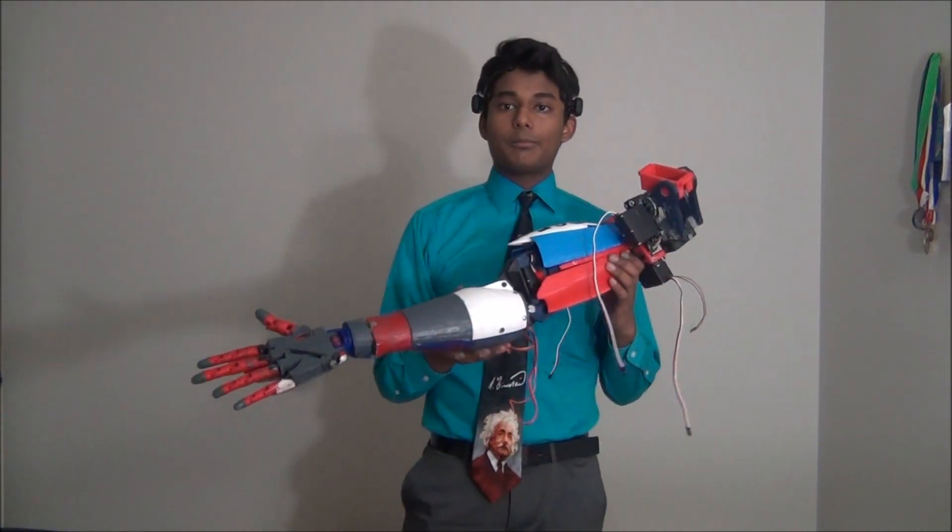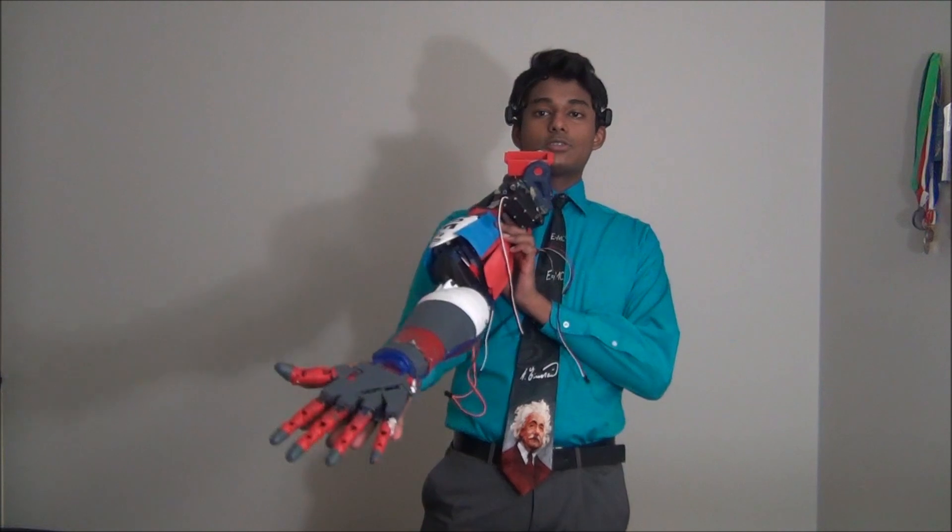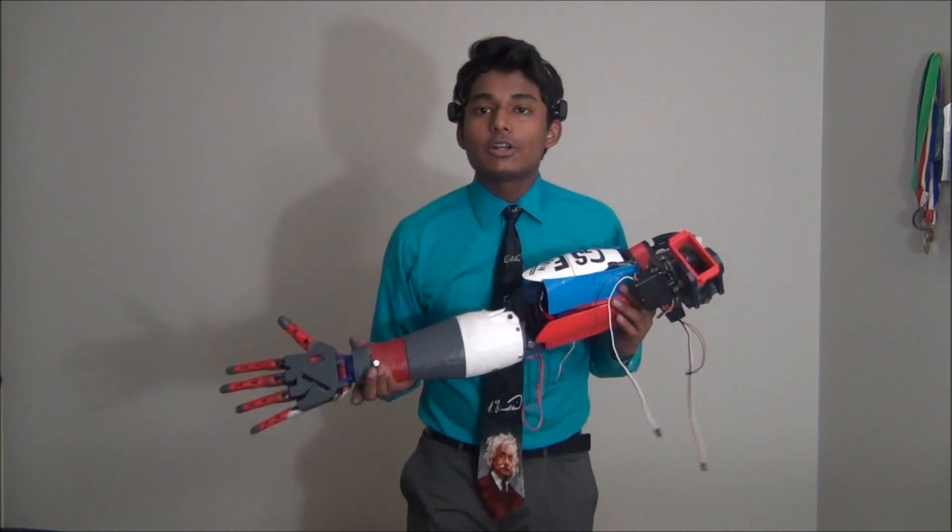I wondered if there was a solution which could be developed for a more reasonable price. This puts me to where I am today. By using a cheaper control method that requires no surgery whatsoever, and an open source 3D printed robotic arm, I have been able to develop a solution for under $500.